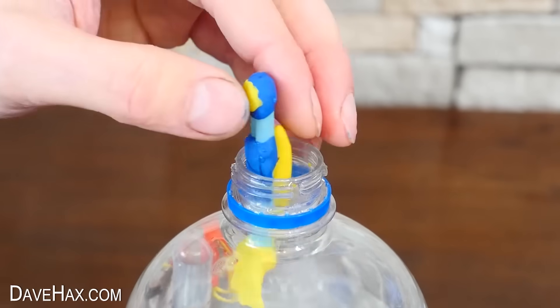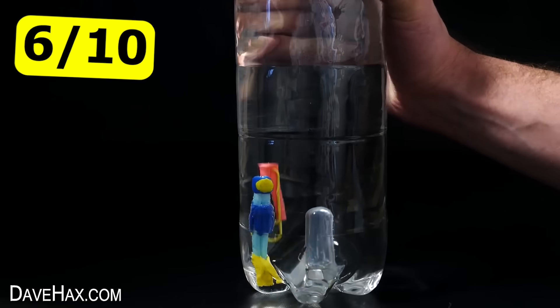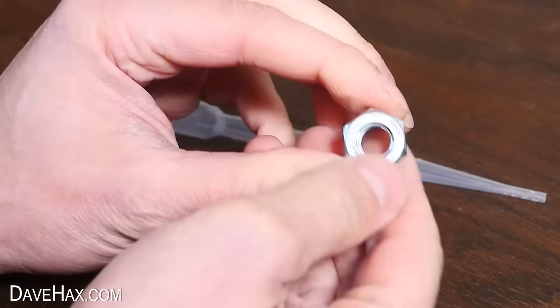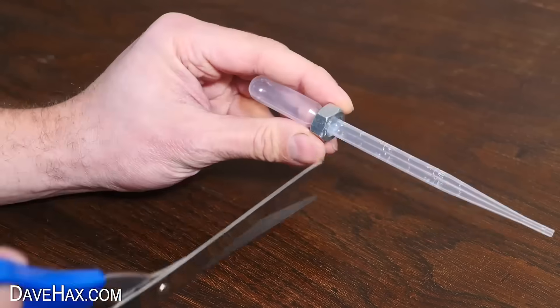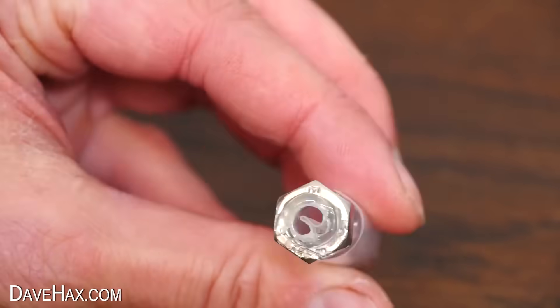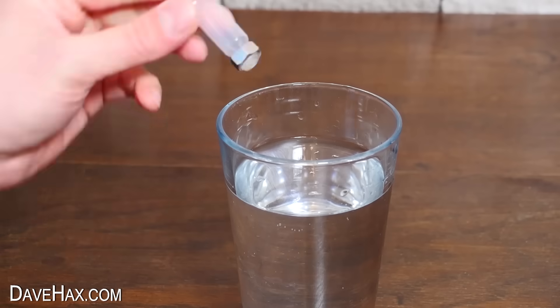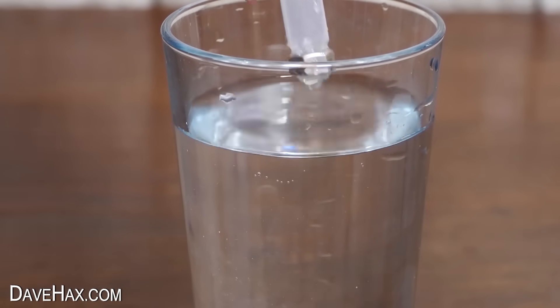Now check out this really cool Cartesian diver — he sinks to the bottom, then floats back up to the top. To make a basic one, you can use a plastic pipette and a metal nut. Thread the nut over until it seats against the bulb at the top, then cut the tube just below with scissors. Fix it in place with a glue gun, then test it out in some water to make sure it floats. It should bob up and down nicely when you push it, but always return to the top.